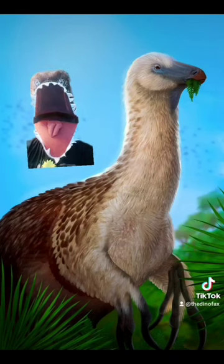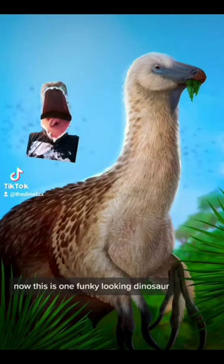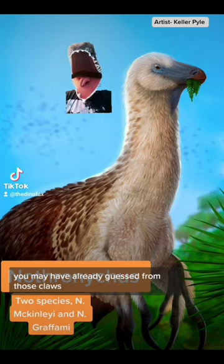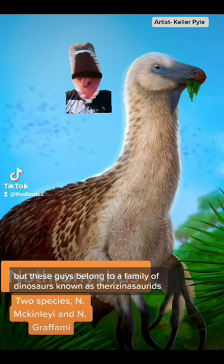If you like odd or weird animals, then boy do I have a treat for you. This is one funky looking dinosaur. Meet Nothronichus. You may have already guessed from those claws, but these guys belong to a family of dinosaurs known as Therizinosaurids.